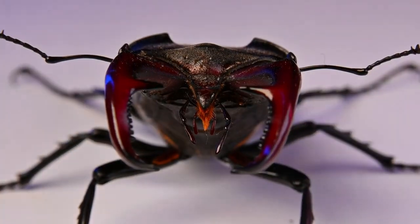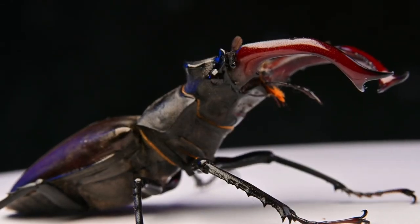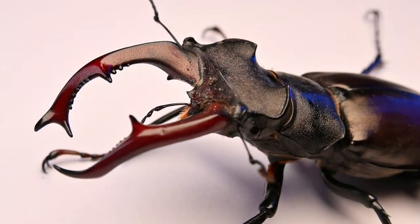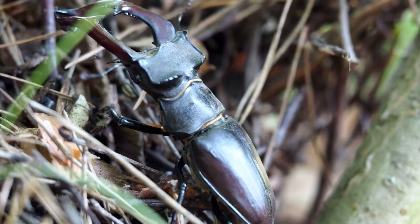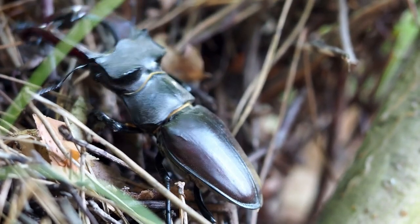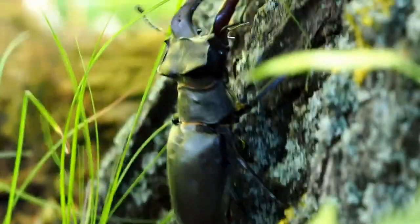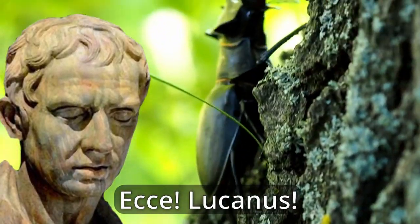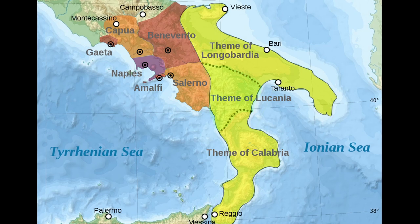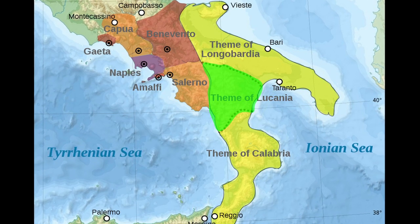With its deep reddish-brown coloration and impressive set of pincers bifurcated at the end, this is the European Stag Beetle. This great stag is one of the most recognizable and known beetles in the world. This beetle was even acknowledged around 2,000 years ago when Pliny the Elder noted that they were called Lucanus after the Italian region Lucania, which sold a lot of these beetles as amulets.